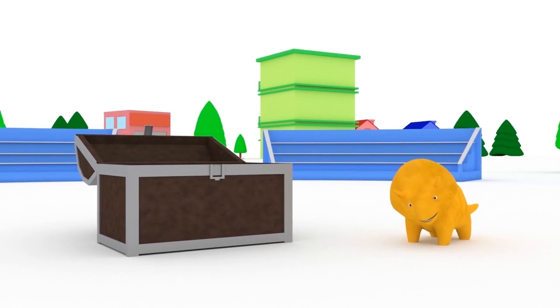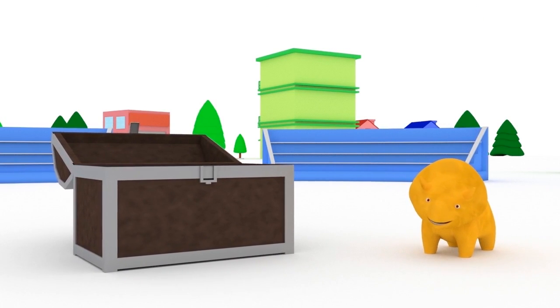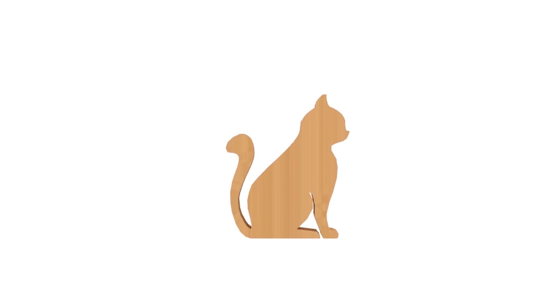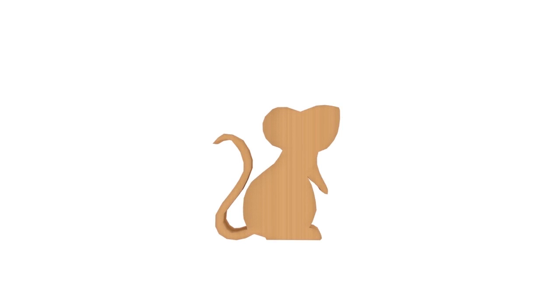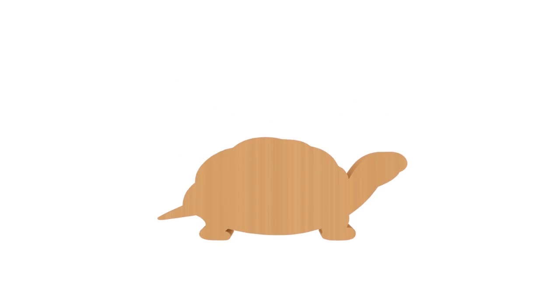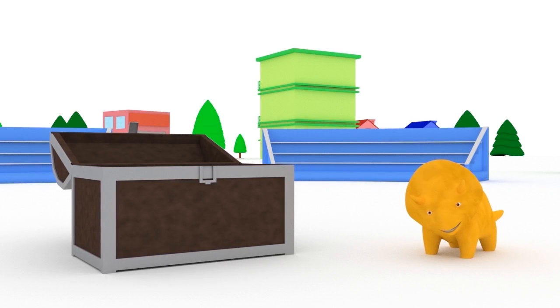Wonderful, Dino! Look at all the animals we learned today! Let's sum up: Dog. Cat. Rabbit. Mouse. Fish. Bird. Turtle. Snake. See you soon, my friends!